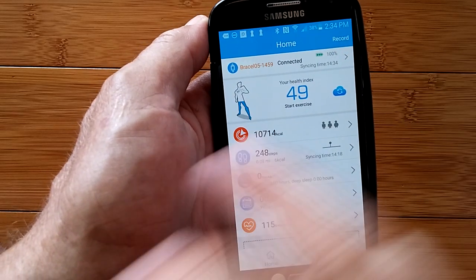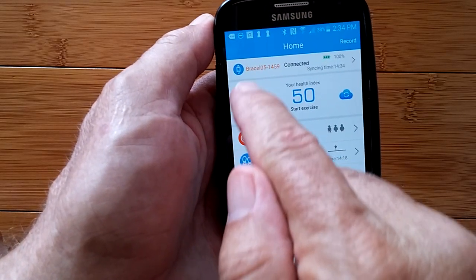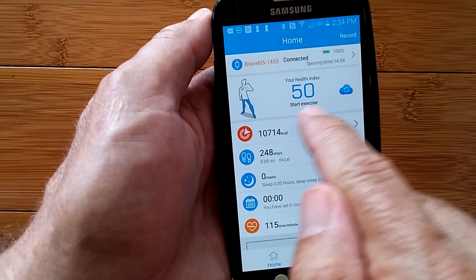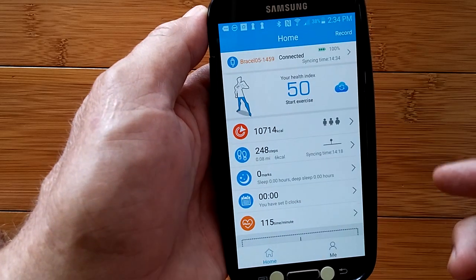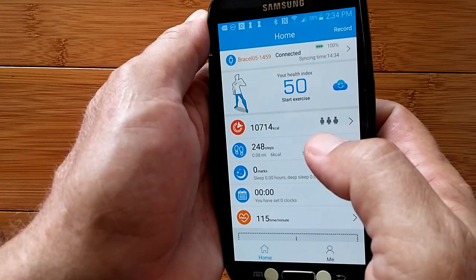Back again to the band. You see it's filling up the physical body — I'm at 50% for a health index. It says start exercise, so I guess that's where we would actually begin an exercise.